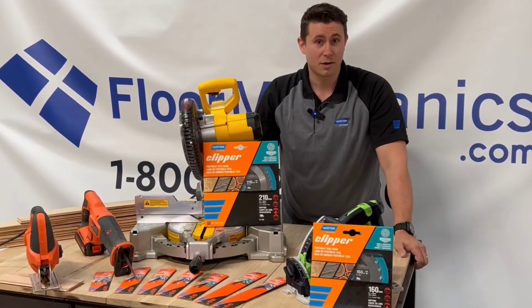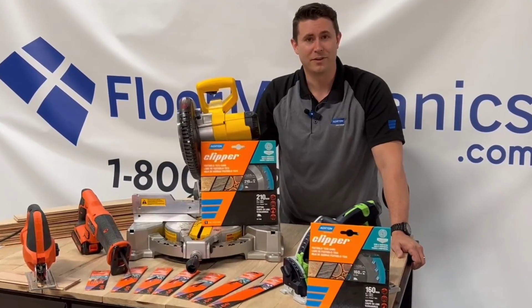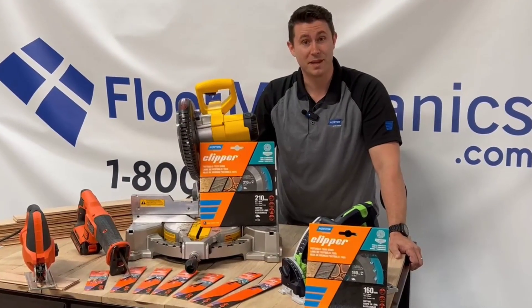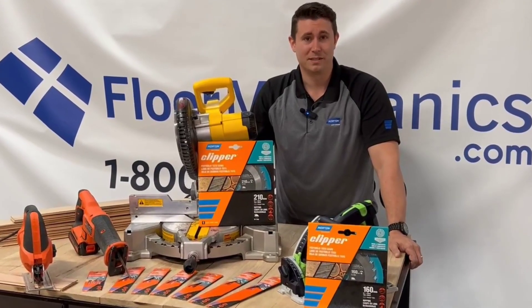Clipper has been in the hardscape industry for over 80 years. In fact, their claim to fame is they came out with the very first circular masonry blade. So much like Norton, another long-standing, well-respected brand.